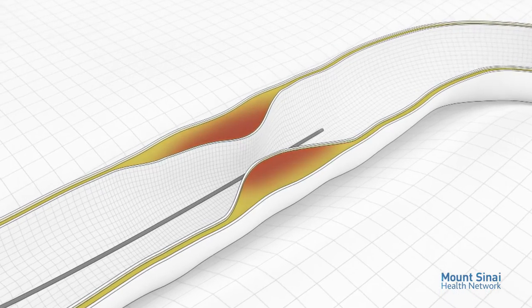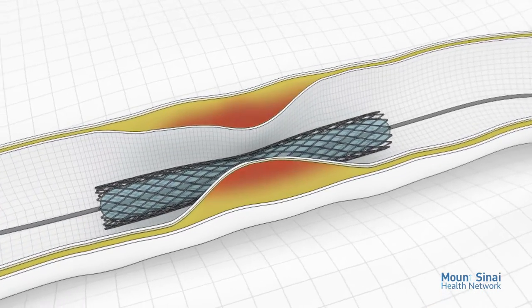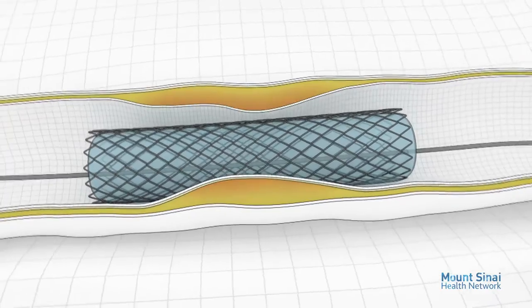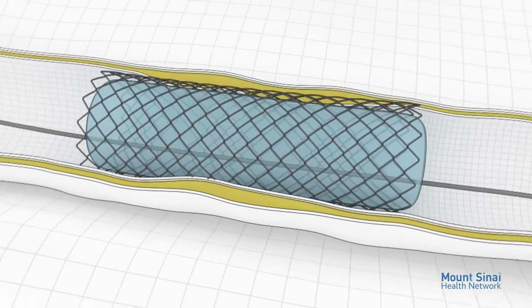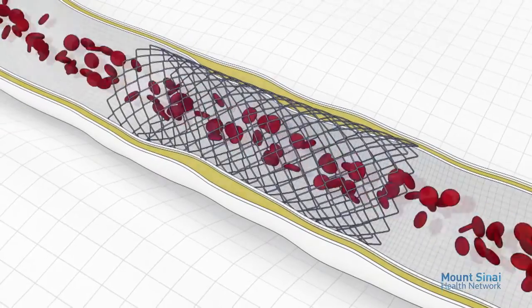Dr. Beasley is a leader in the field of carotid artery stenting — the stenting of a large artery in the neck. He participated in a clinical trial that paved the way for Medicare to approve that treatment as a reimbursable procedure.